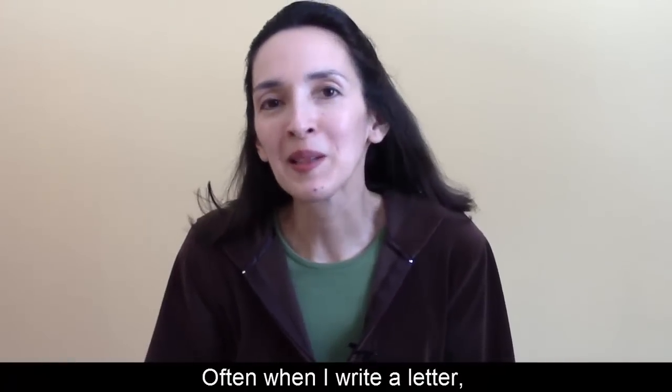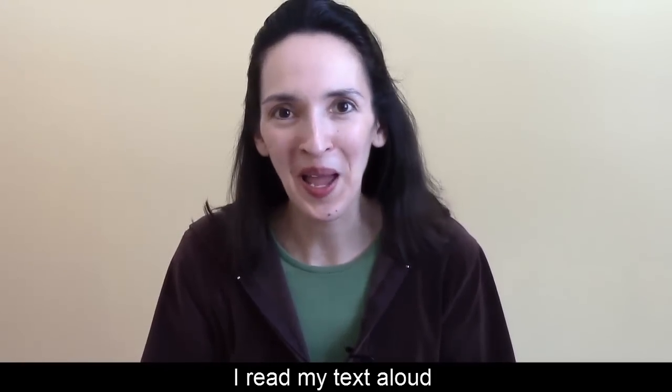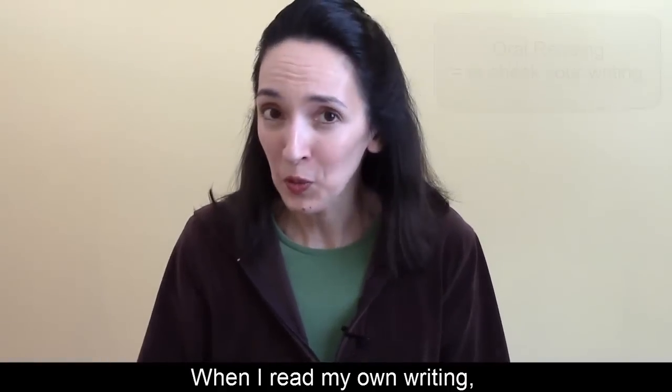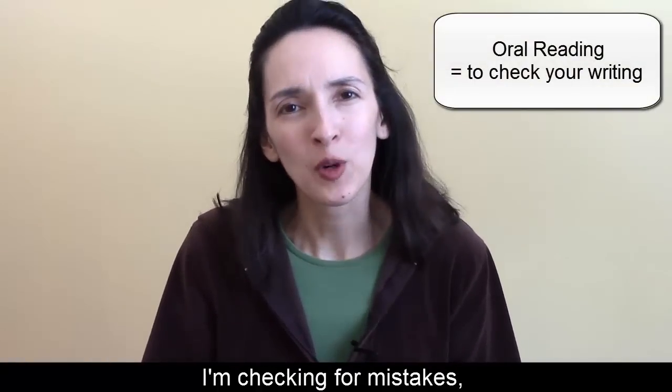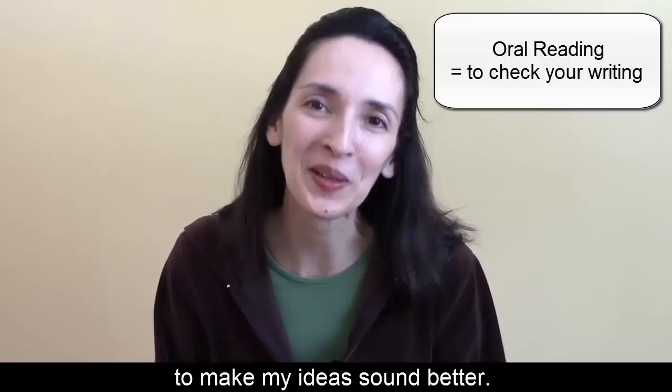Often when I write a letter, an email message, or a blog post, I read my text aloud to make sure it sounds good. When I read my own writing, I'm checking for mistakes or I'm looking for ways to make my ideas sound better.